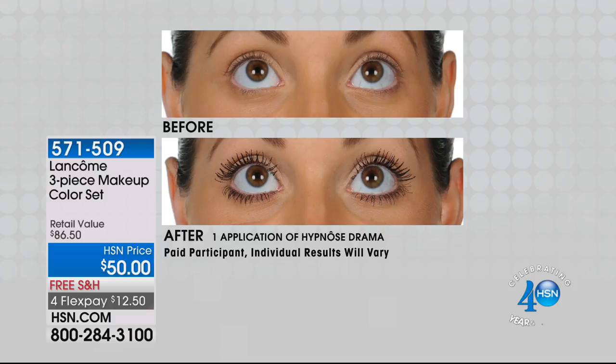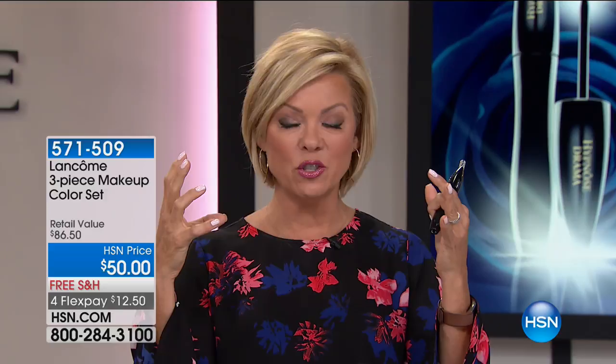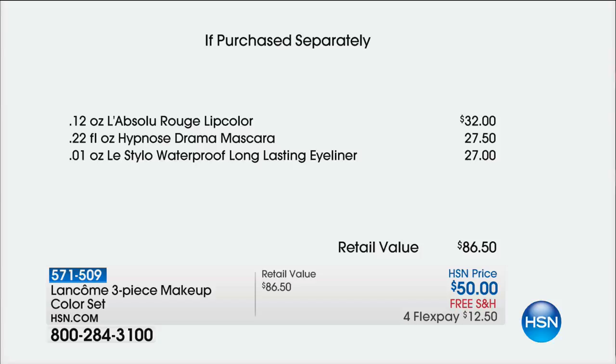So here's the deal: this mascara and this waterproof eyeliner — you're getting these for less than if you were getting them individually. And then we're going to give you a $32 beautiful bright pink lip color. It's an $86.50 value. We're doing it $50 today with free shipping. On a four-flex it's only $12.50 to get it. The only bad news is that we have 1,200 — that's it. First come first serve, item 571509.